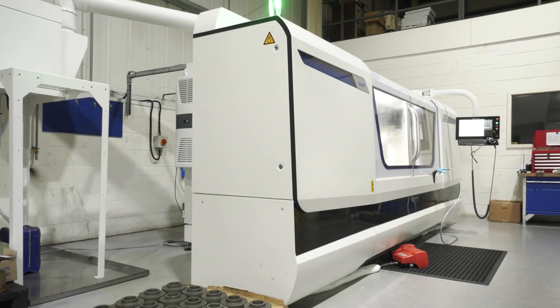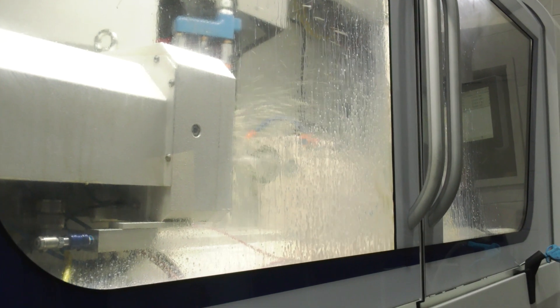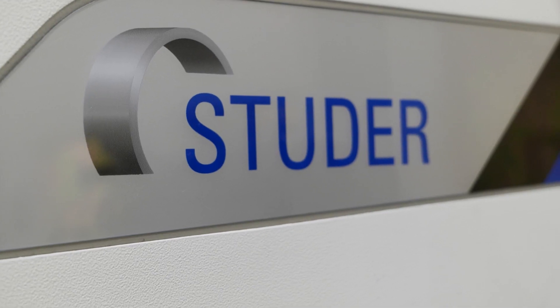Studer comes with a significant reputation in terms of the quality and the consistency of the parts that can be produced on their machines. Seeing the flexibility of the Studer and the offering it gave us, it convinced us that it was the right offering for us to take on board this machine.